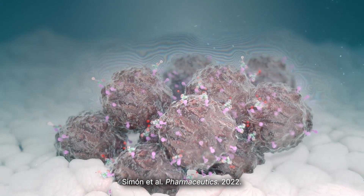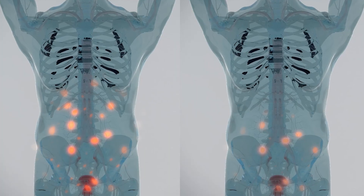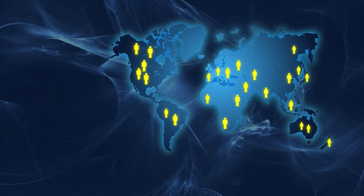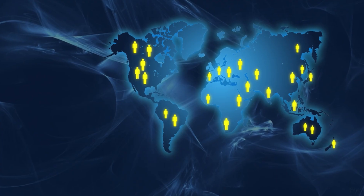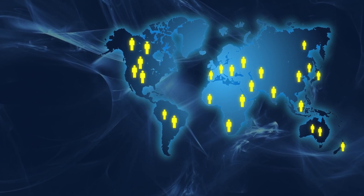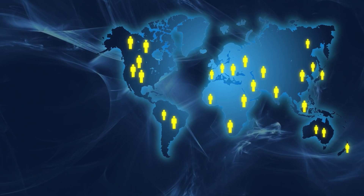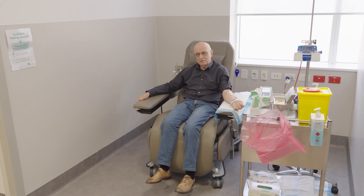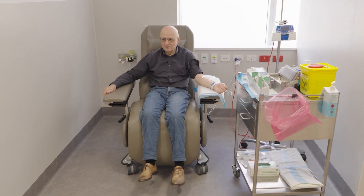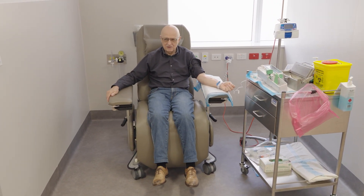Responses to therapy can be monitored through Gallium-68 PSMA PET imaging. Prostact Global will enroll 490 patients worldwide and incorporates patient selection using Elucix. The trial will compare standard-of-care therapy alone versus standard-of-care therapy plus TLX-591, with a primary endpoint of radiographic progression-free survival.